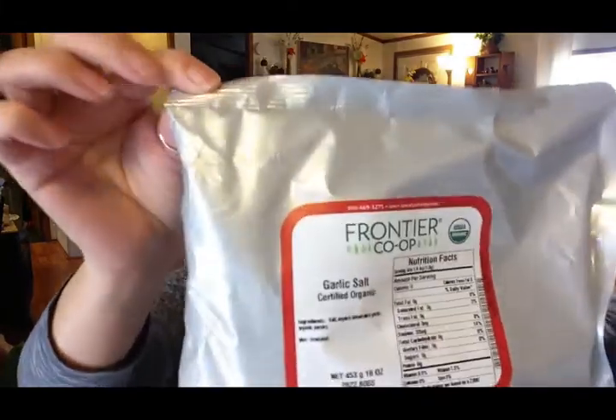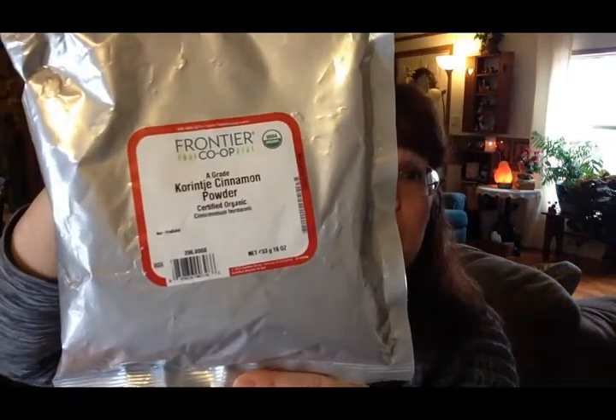I have two more food products. This is some organic garlic salt in bulk — a one pound bag. We use garlic salt a lot, especially Travis. He puts it on everything; I keep telling him he needs to lay off the salt or he's going to wind up with high blood pressure when he gets older. The other thing is also a spice in bulk — another one pound package of ground cinnamon. If you've been watching my channel, you know I am a cinnamon lover. I put it in almost everything and in large quantities.